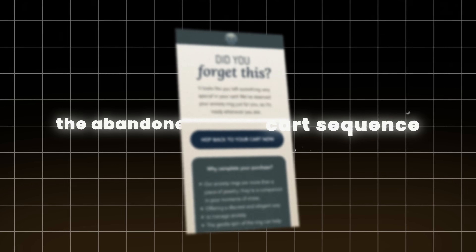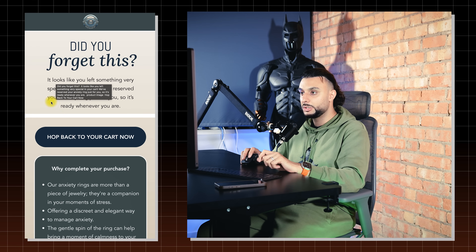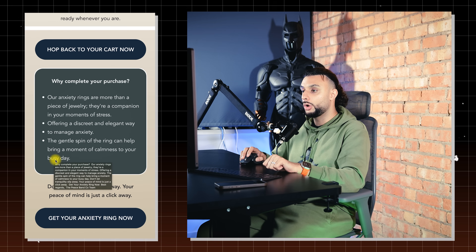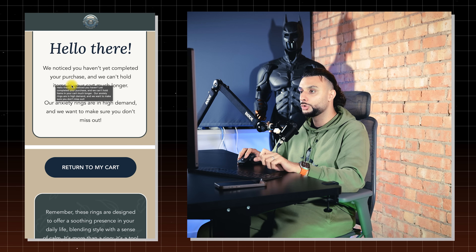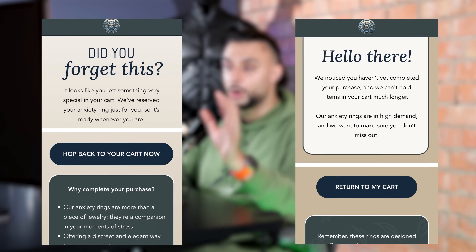This is the abandoned cart sequence. If somebody adds to cart but doesn't buy, it waits 30 minutes then sends the first email — 'Did you forget this? It looks like you left something very special in your cart. We've reserved your anxiety ring just for you, so it's ready whenever you are. Hop back to your cart.' It goes over the features and benefits with multiple calls to action. After three hours if they still haven't bought, they get: 'Hello there, we noticed you haven't completed your purchase and we cannot hold your items much longer. Return to my cart.' — going over why they need the rings with a warm message at the end.